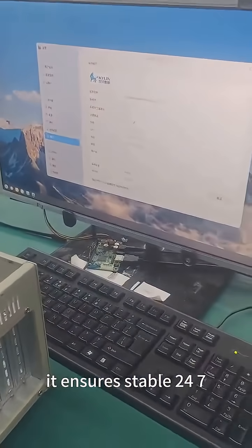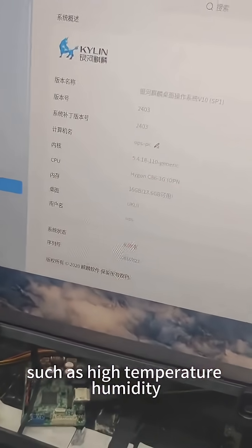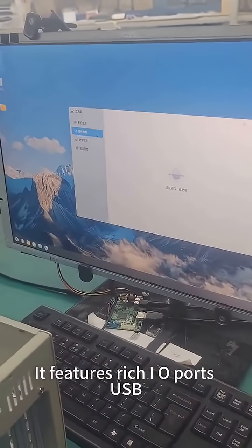It ensures stable 24/7 operation in harsh conditions such as high temperature, humidity, and electromagnetic interference. It features rich I/O ports: USB, COM,